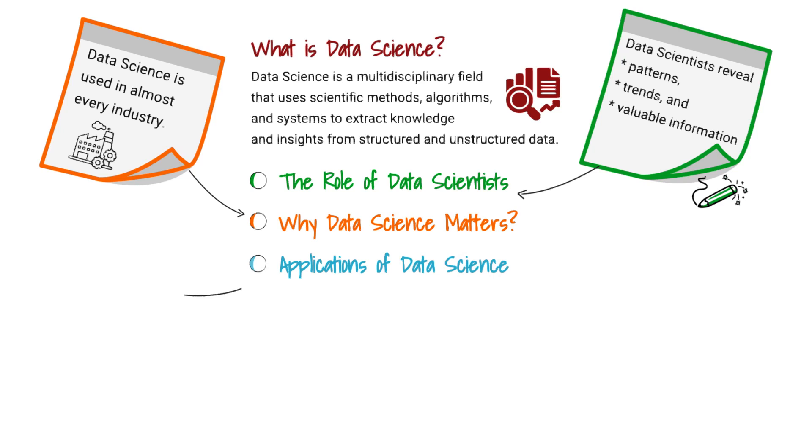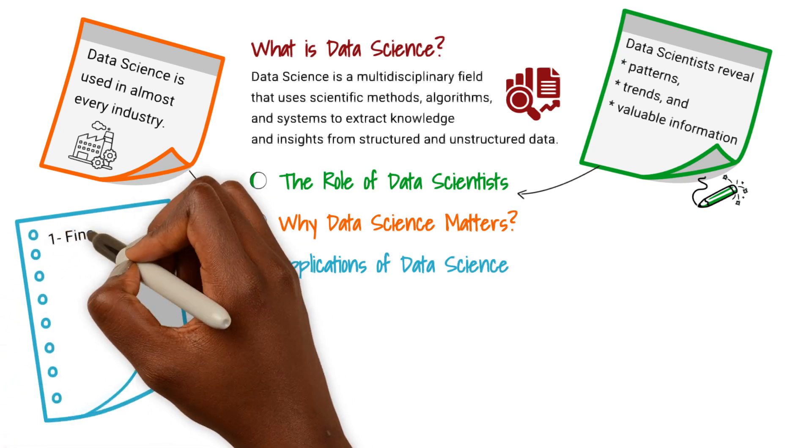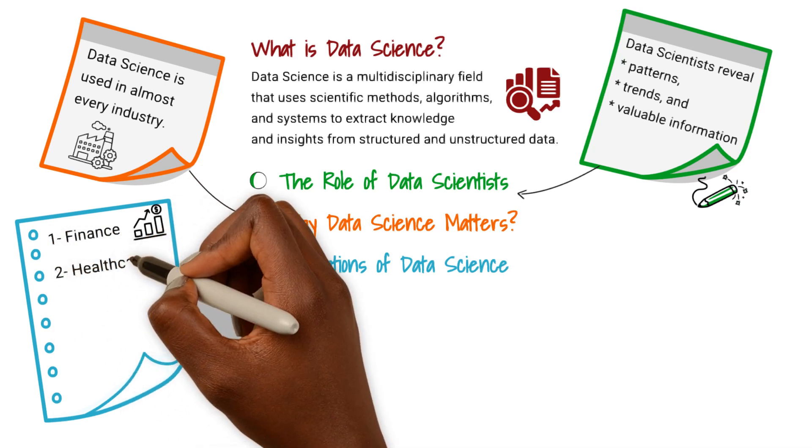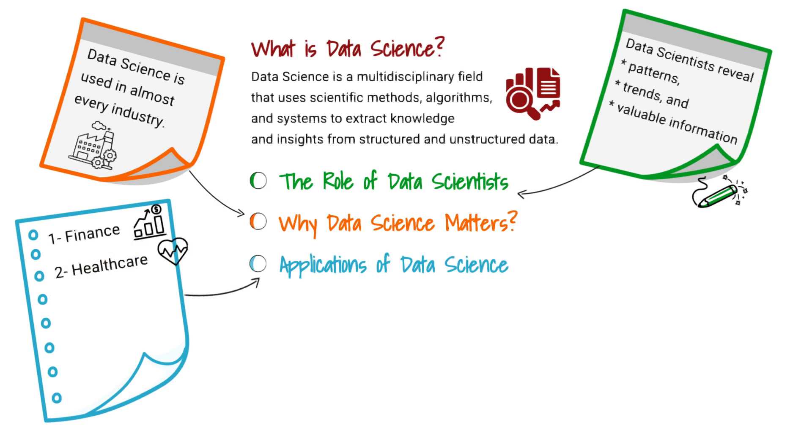Applications of Data Science: In finance, data science is used for fraud detection, risk assessment, and algorithmic trading. In healthcare, it aids in disease prediction and drug discovery.